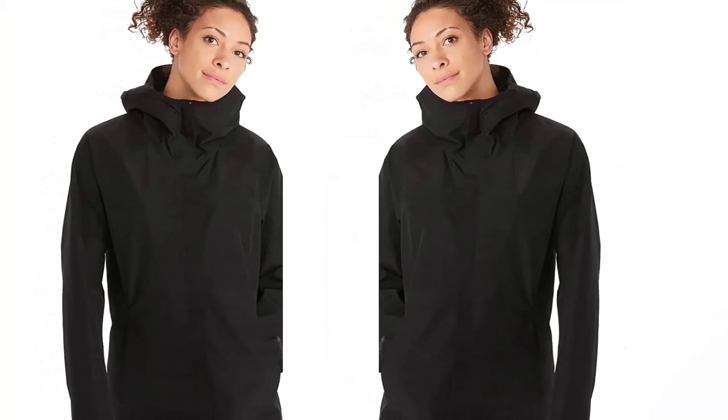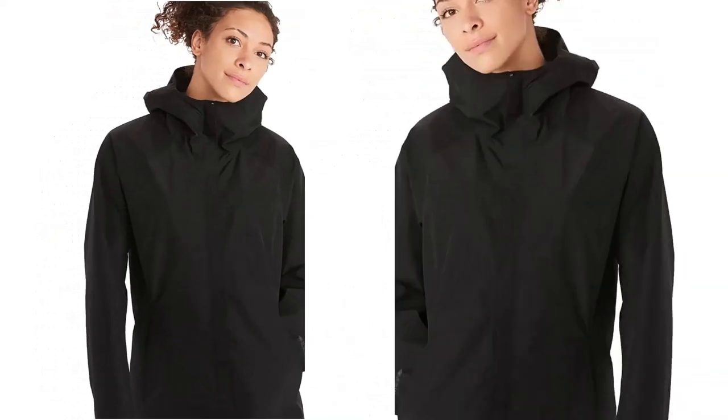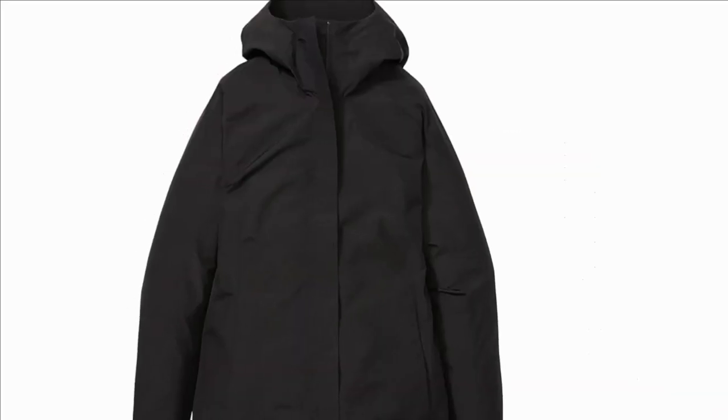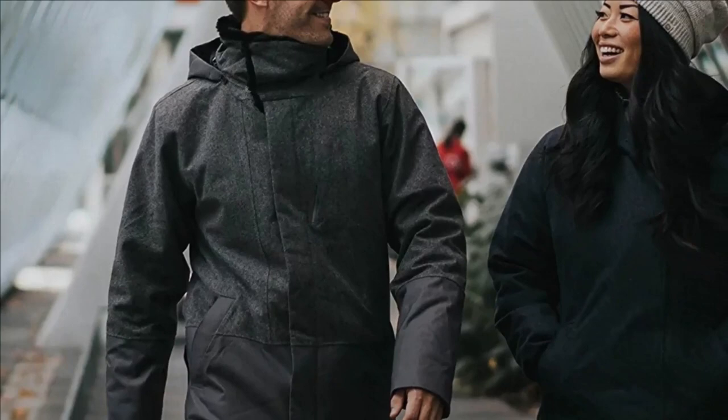Our essential collection is made with Gore-Tex Packlite fabric, which is then treated with a PFC-free DWR (durable water repellent) finish that repels moisture from the fabric's surface. Its 100% seam-taped construction also keeps moisture out and warmth in.